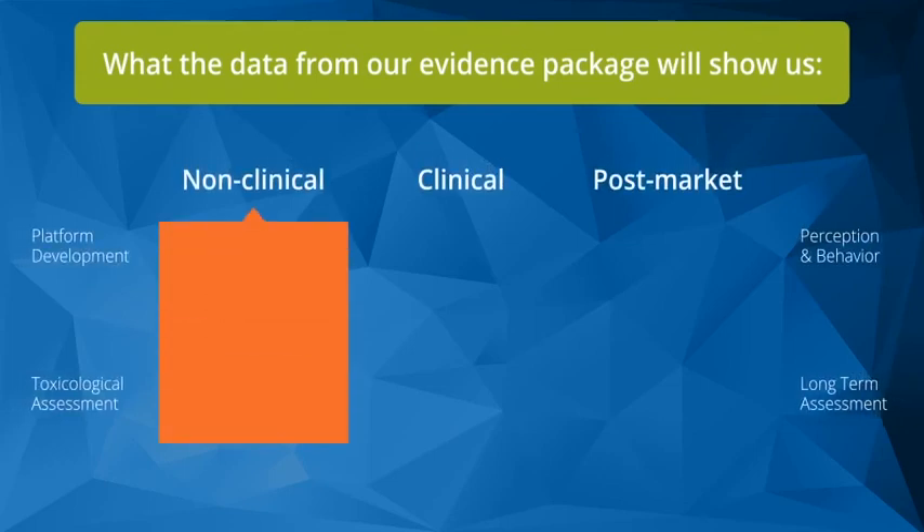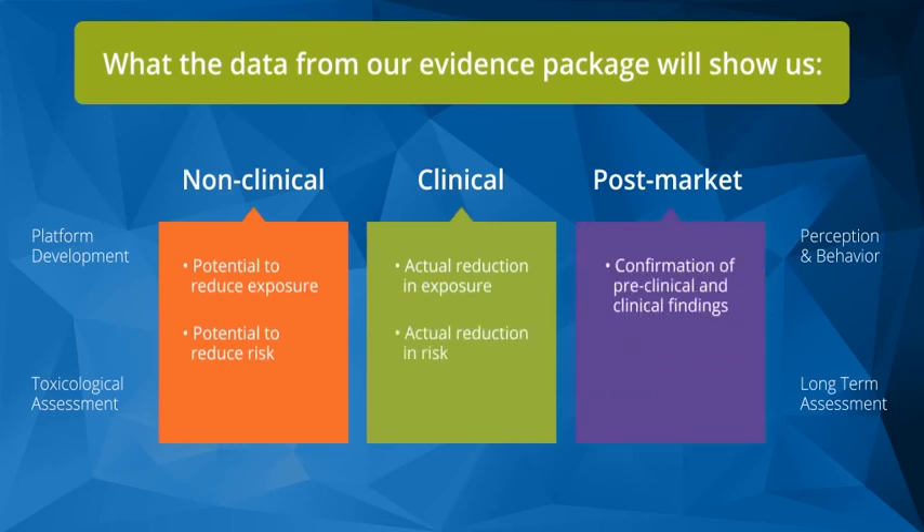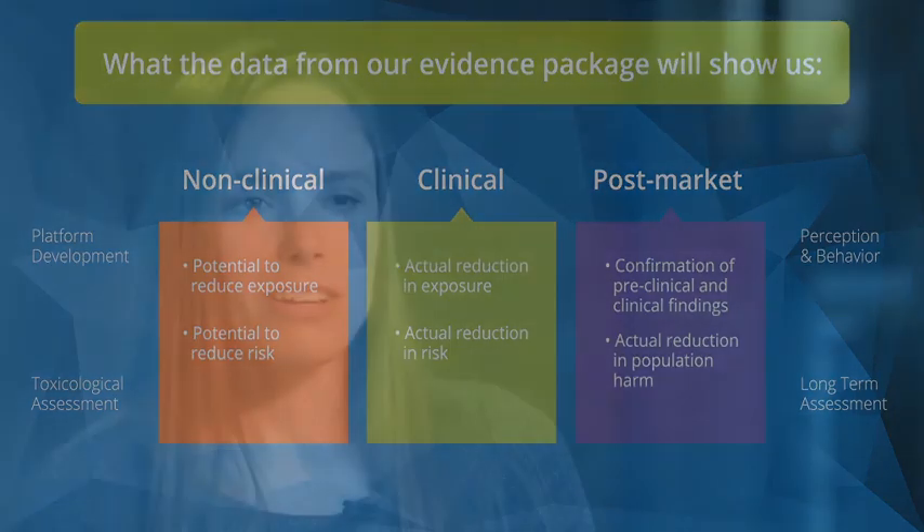Without long-term assessment, we would have a lot of information describing how it's supposed to work, but without the measurement of how it actually works. What we know about consumer products is that the use of the product will really be determined by the market in which it's launched and the way that people use it — and therefore without long-term assessment, we won't have the answers to these questions.